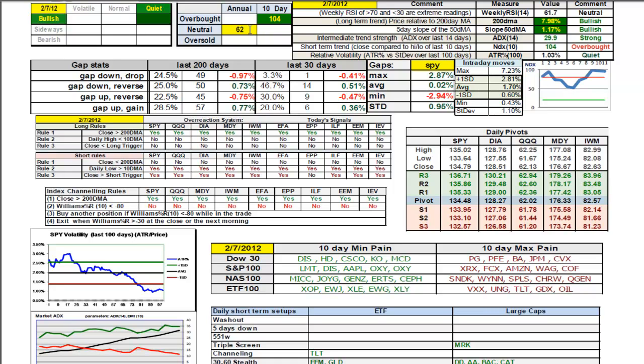On an annual basis, we're at 62 out of 100 on weekly RSI 14 — that's favorable, getting towards the high end of normal. On a 10-day time frame using the 10-day NDX, we're at 104, a breakout from the previous 10-day high. We closed higher than the last 10-day high, which is significant — people were willing to hold this market at a price it couldn't even reach in the last 10 days. That's a very favorable indicator for overnight risk. Price relative to the 200-day moving average is 7.98%, coded green — strong bullish. Slope of the 50-day moving average is at 1.17% increasing, also coded green, very bullish. When coded green, that means it's among the most powerful readings for that indicator in the last six months — exceptionally strong.